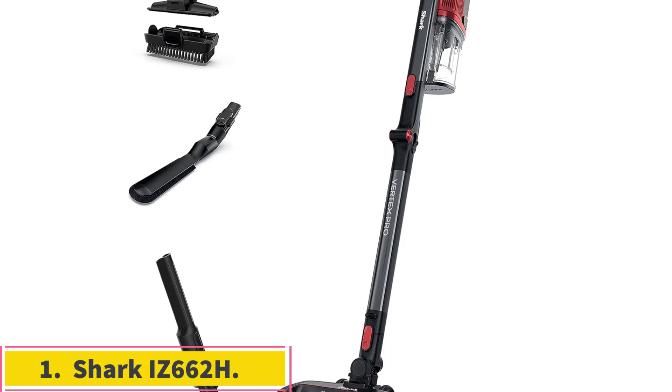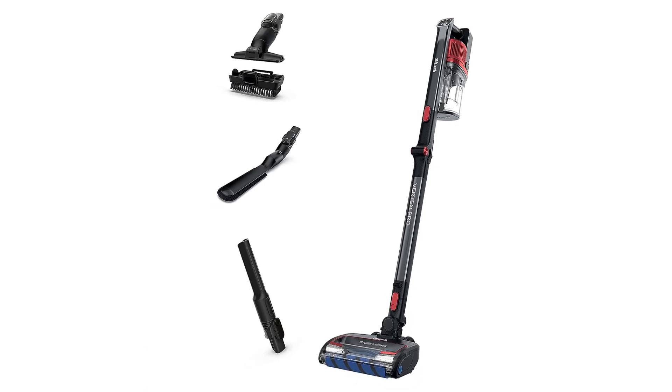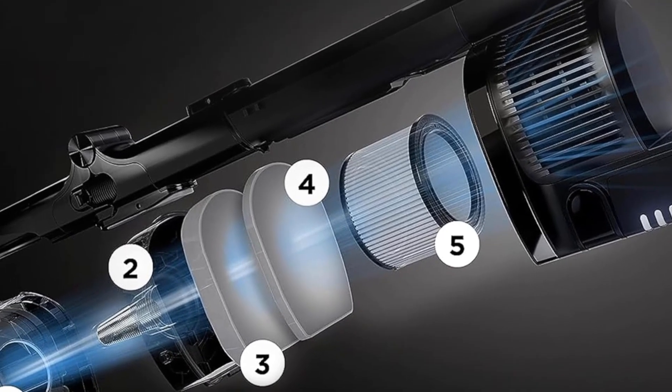Number 1: Shark iZ662H. The best vacuum for apartments we've tested is the Shark Vertex Pro Lightweight. This cordless stick vacuum delivers good overall performance on hard surfaces like laminate or hardwood flooring.